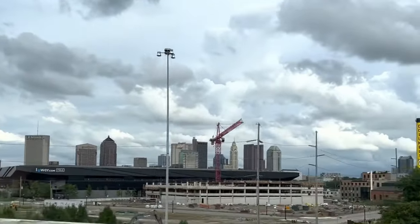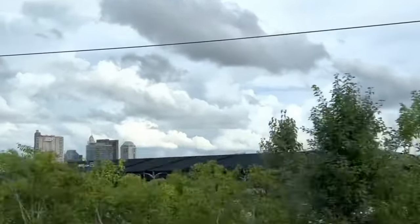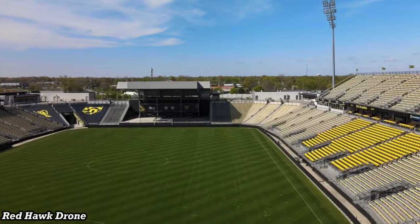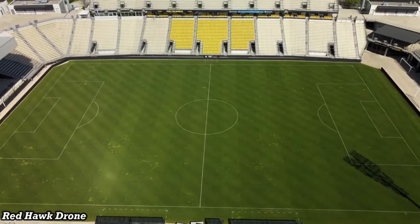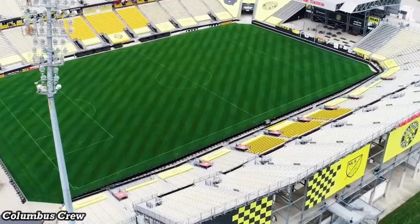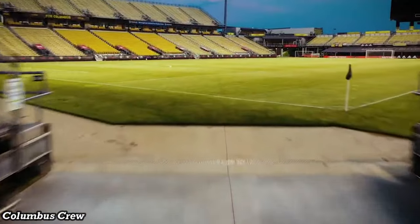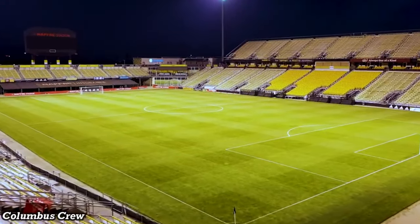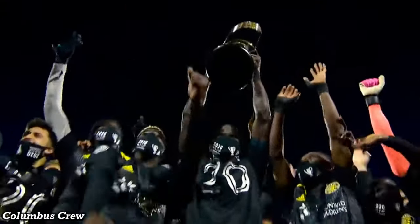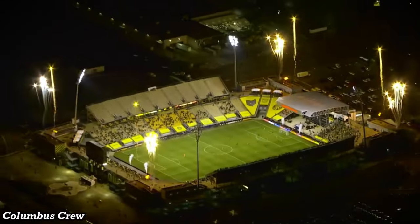Opening in downtown Columbus in 2021, the stadium replaced the former Mapfre Stadium, which opened in 1999 and was the first soccer-specific stadium that the MLS built, really setting the trend and precedent of making soccer-specific stadiums in the United States. However, that older stadium just kind of felt like a glorified high school football stadium. But it did host many U.S. national team games, and in their last full season there in 2020, they won the MLS Cup. Today it's now known as Historic Crew Stadium.